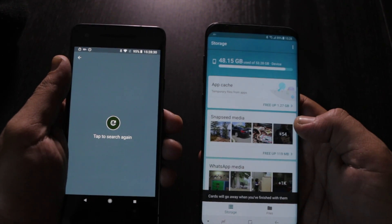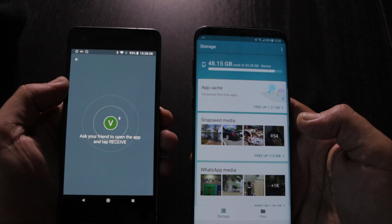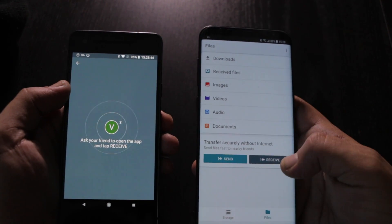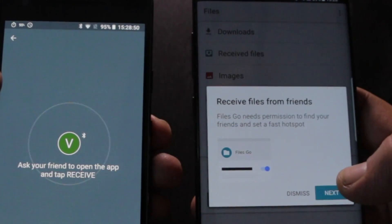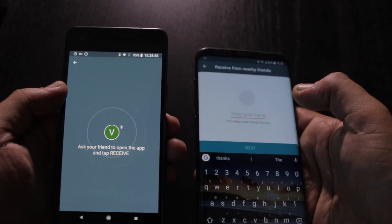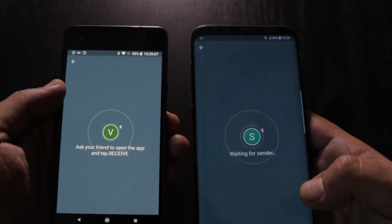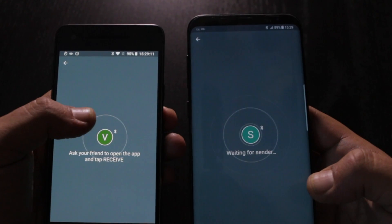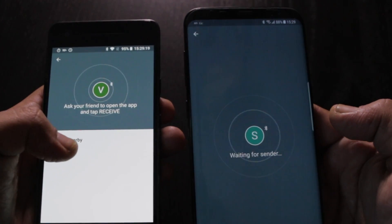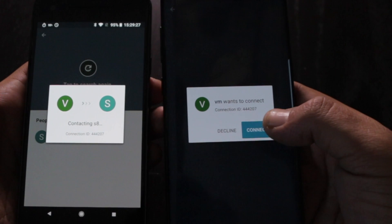Let's give it a try. Ask your friend to open the app and tap receive. Receive files from your friends, next. Enter your name — S8. I'm waiting for sender. It found S8, so I can click it. Contacting S8. VM wants to connect — connect. That's pretty easy.